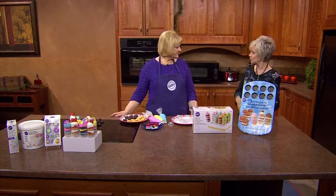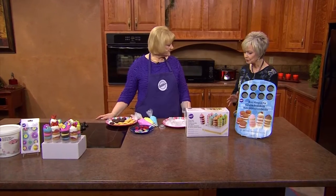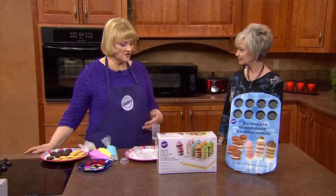Nancy, it's always so much fun to have you come because you bring something new each time. I'm anxious to see how these treat pops will work — I think they'd be good not only for kids' parties but for adults too. They really are colorful, fun, and so easy to make. There are so many different varieties and you can use them for any season, occasion, or just because, and you can personalize them.